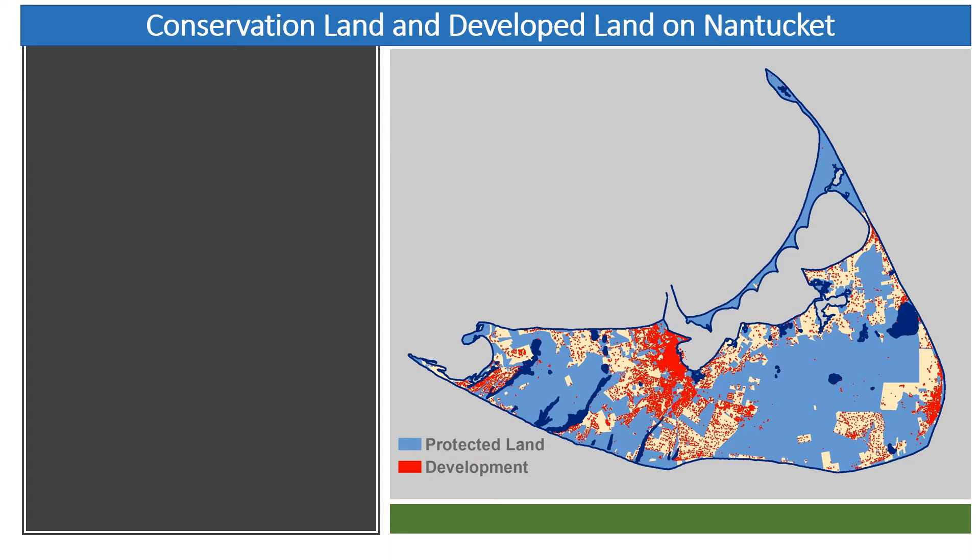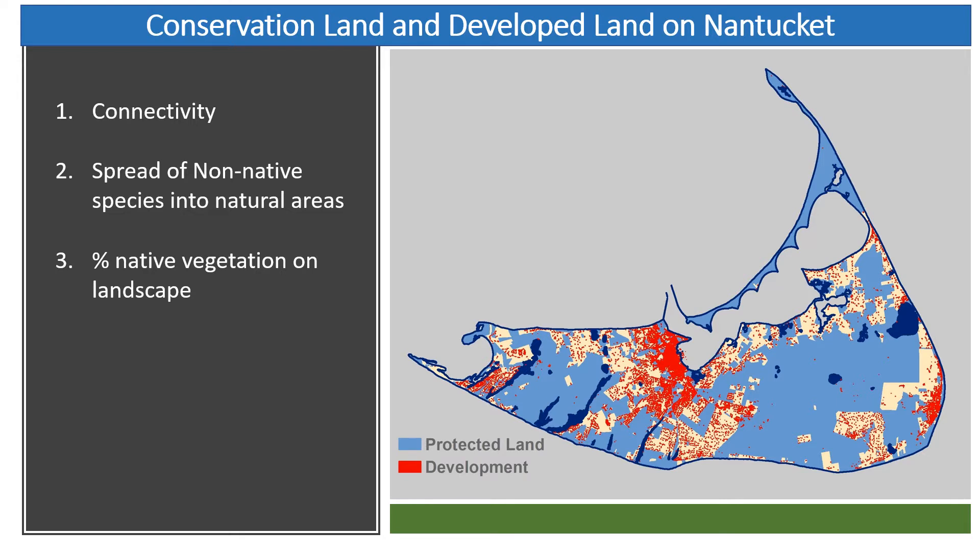You may ask why this is important on Nantucket where we have so many wonderful conservation properties. You can see on this map that almost half of the island is in conservation protected land. However, with the urbanization and suburban areas that have developed over the last few decades, there are issues of connectivity between the conservation lands. Wildlife and insects can't really just pass through heavily developed areas, and if the less developed areas are populated in non-native species, there's really not much for them to use. The other issue is the spread of non-native species into natural areas — the more non-native species planted in people's landscapes, the more issues we see with invasive species popping up in our natural areas.